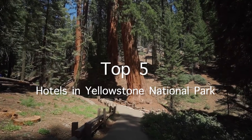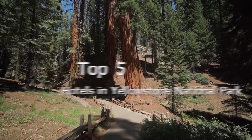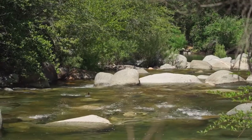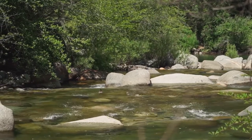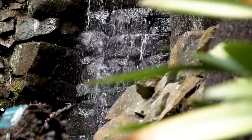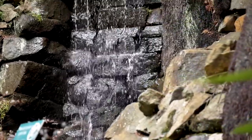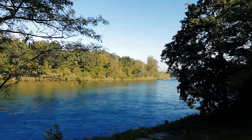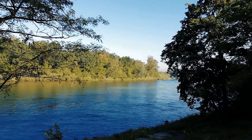There are many factors that come into play when it comes to choosing the best hotel for the perfect holiday. To narrow the field, we researched and visited the top-rated hotels in Yellowstone National Park to determine which one of them offers the best value and guest experience. Let's begin with our top 5 recommended hotels in Yellowstone National Park.